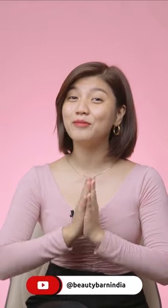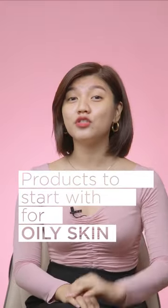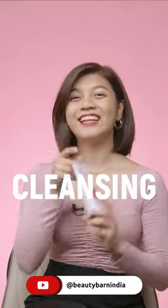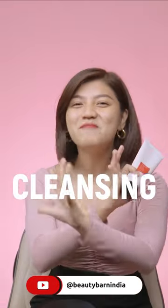Hey, what's up everyone, Eva here. Today I'm gonna be showing you guys what type of products and ingredients you should start with if you're having trouble with oily skin like mine. Cleanser — the basic step, the one you cannot miss out on. Now, exfoliators...